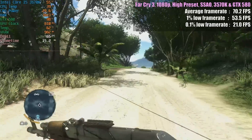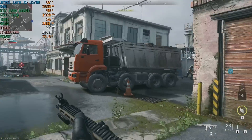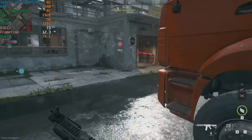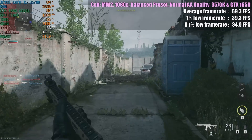Be prepared for the following results to surprise you. My 3570K is overclocked to 4.2GHz and I've upped the RAM to 16GB. I've got it paired with a rather modest GTX 1650, a graphics card I feel will work nicely with this processor.